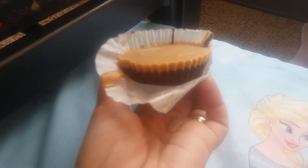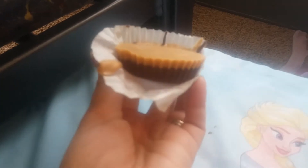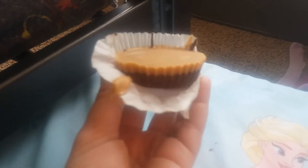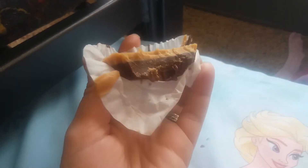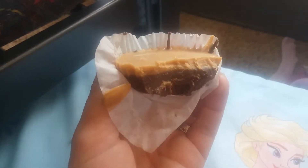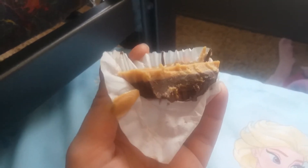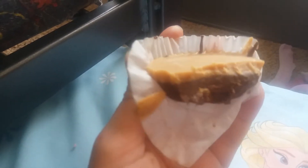Hey guys, it's about 4:30. This is a peanut butter fat bomb that I made — I found the recipe on Instagram. I'm just going to give it a try and see how it tastes. So I took a bite, and it is delicious. It's not too chocolatey; it's got a really light, sweet taste and it is really good. That is my snack. I'll probably make dinner around 8 o'clock.